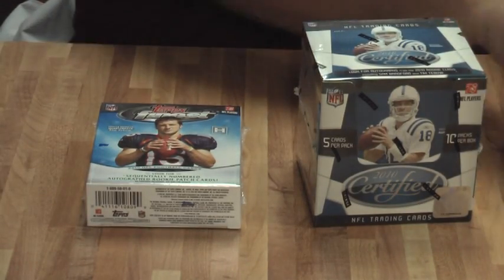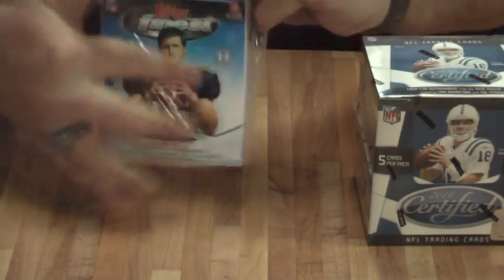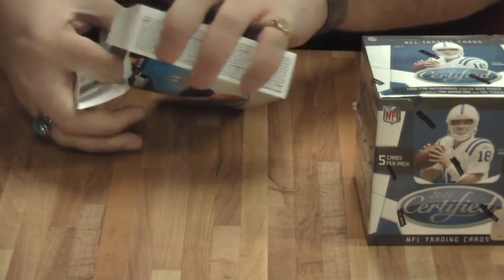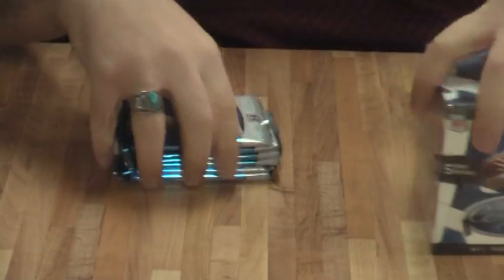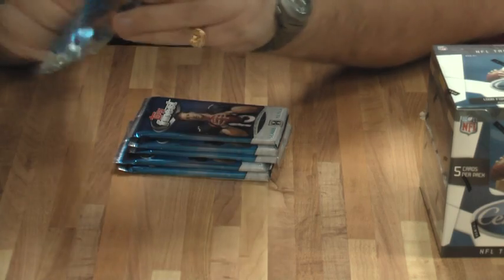Do the Finest first. Should be at least one autograph, maybe two. Always looking for nice refractors out of this stuff. Especially Bradford today. Rainy Steelers will work. Hopefully we won't need the checklist. I can hope. But it's tough so we might.